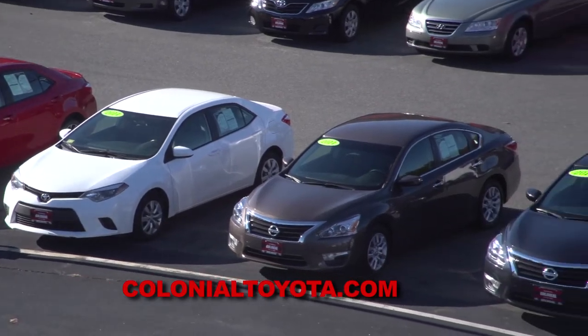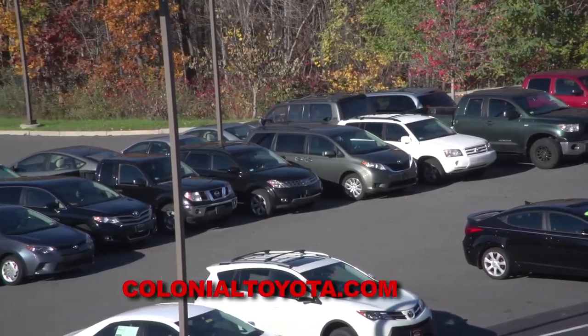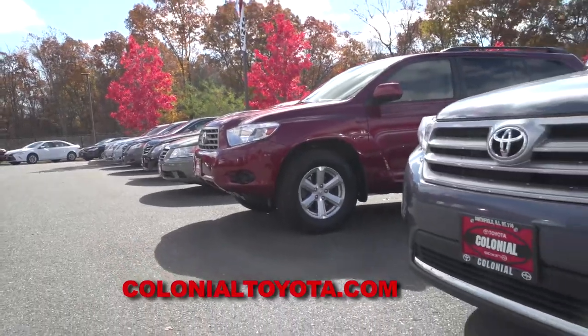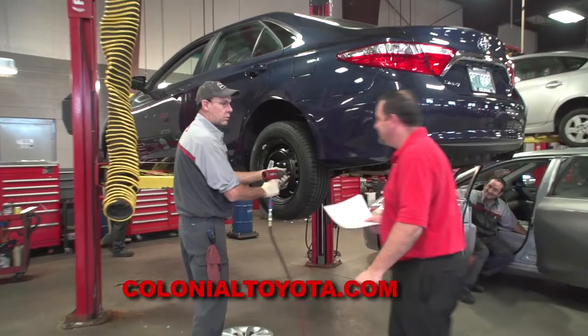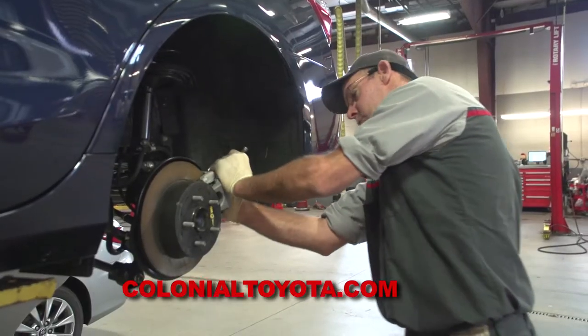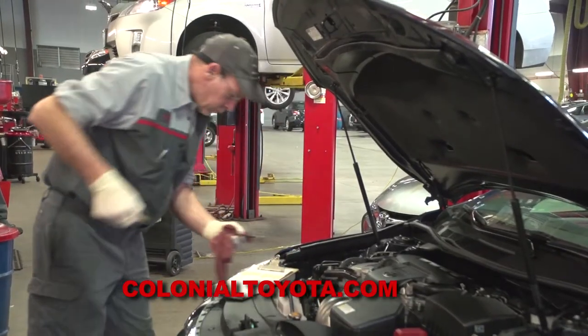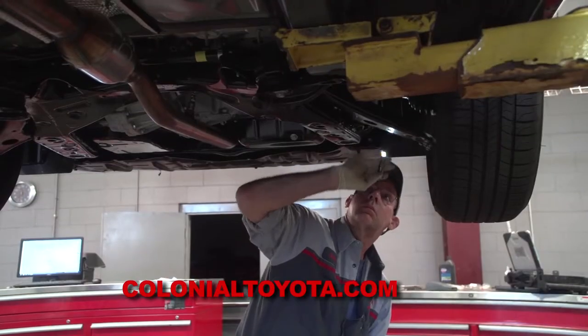If you're buying pre-owned, it's all about the vehicle's condition — what are you really buying? Customers want peace of mind, and they get it from Colonial Toyota. Every pre-owned vehicle we get, we put it into the shop and do what's called the used car inspection. It's a 160-point inspection — we go through everything: checking suspension, brakes, fluids, filters, anything you can imagine. We don't just want to do safety inspections; we want to make sure the vehicle is absolutely perfect.